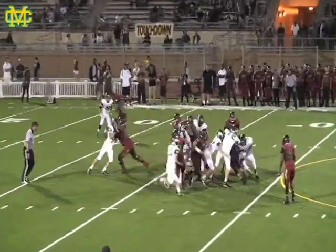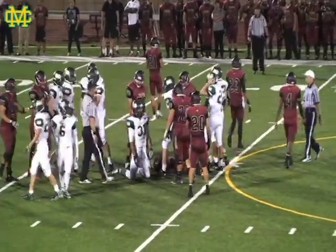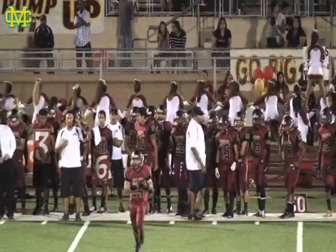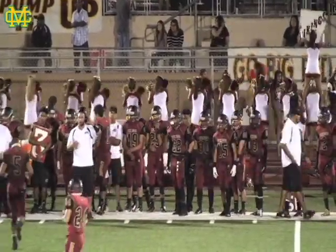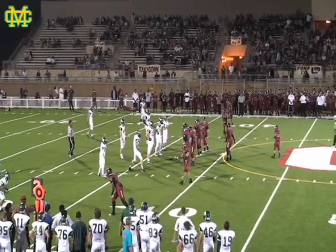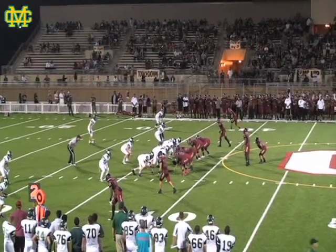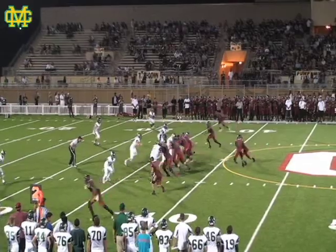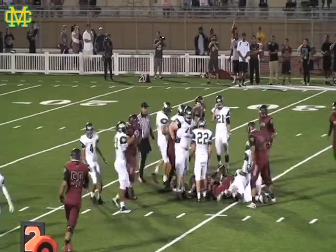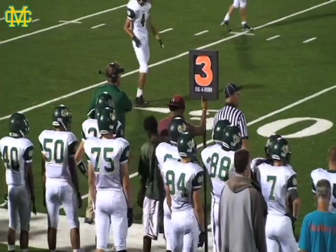First and 10 now for the Vikings. This one is again attempted right up the middle, but the Mustangs are not letting that go anywhere. Number 22 for the Mustangs, Jake Shapiro, had the running back's legs — literally not letting him fall forward. Second and 10 for the Vikings. Shotgun, it's a handoff. A little bit of a hole, but the Mustangs filled quickly, with Ian Shapiro again involved in that play.